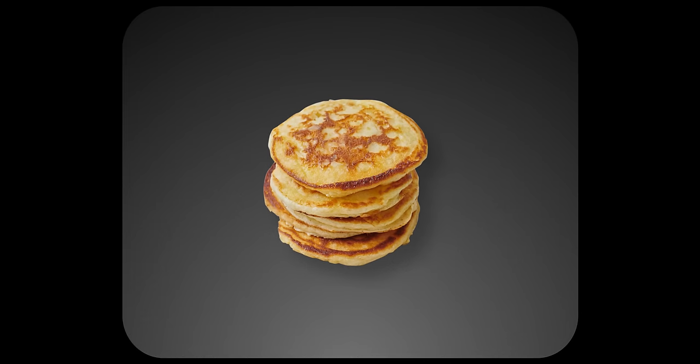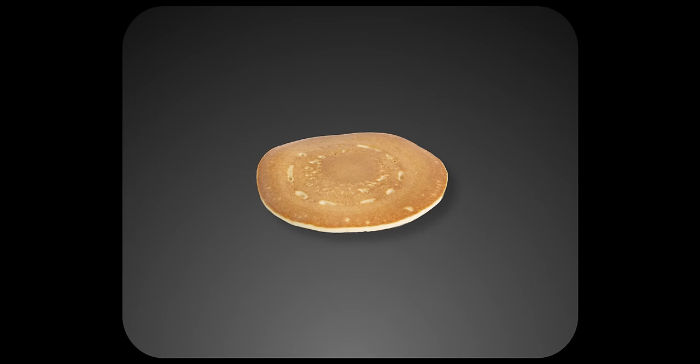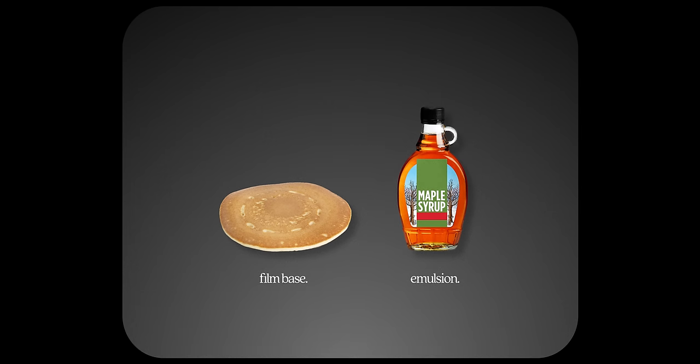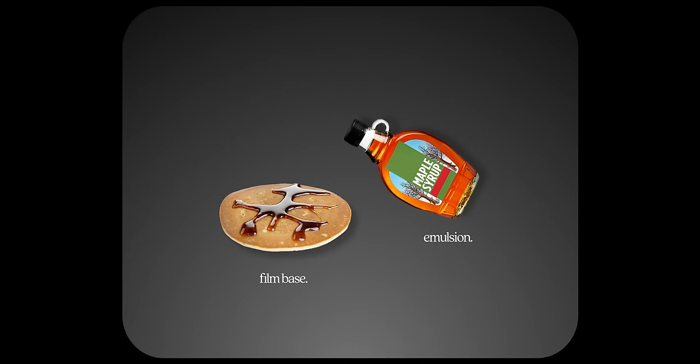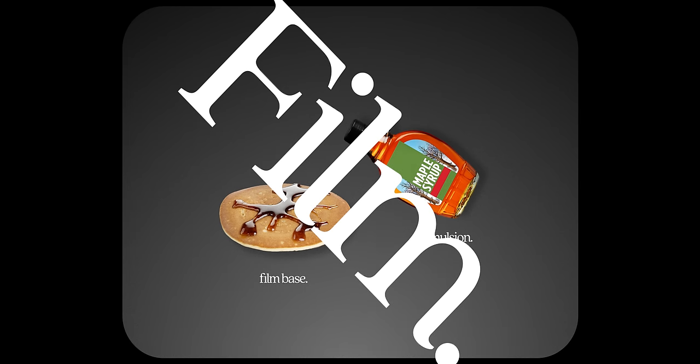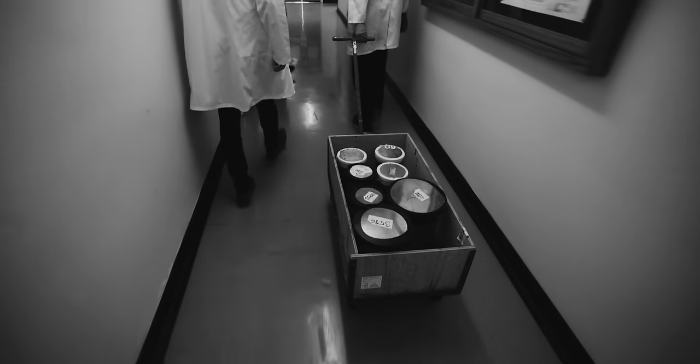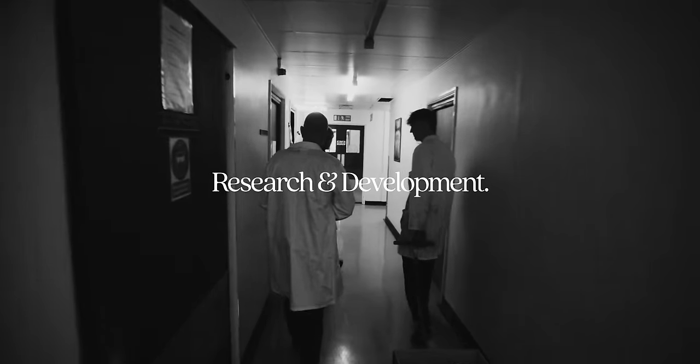Picture it like pancakes. The pancake itself is the non-photosensitive film base. Nobody wants to raw dog a dry pancake, so you need to add syrup to it. Think of the liquid emulsion like syrup — that's the light-sensitive part that makes it good. Just like syrup drizzled slowly onto the pancake, photosensitive liquid emulsion gets drizzled onto a non-photosensitive base, and boom, you have film. Liquid emulsion, gelatin base. Seems pretty easy, right? Well, it's not.